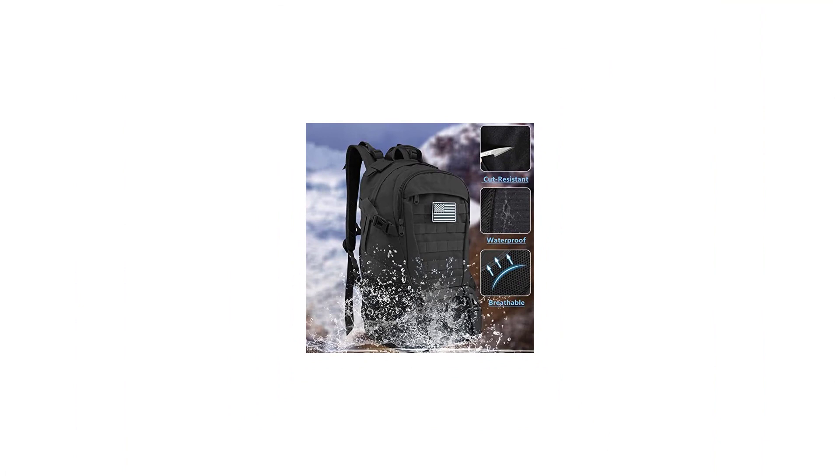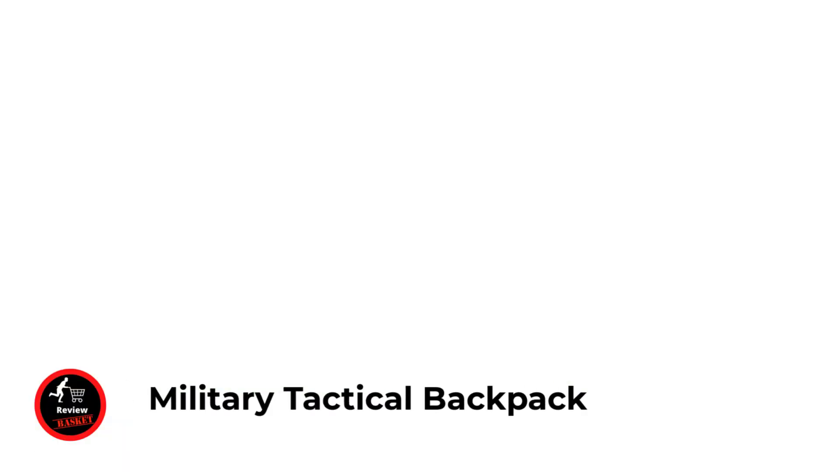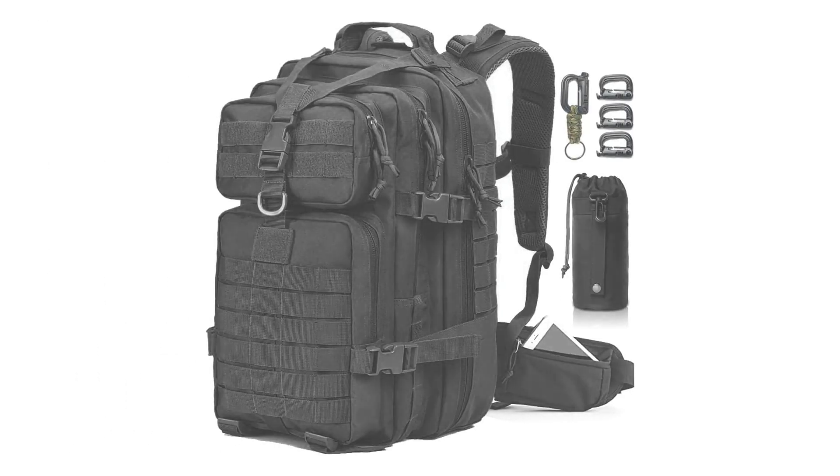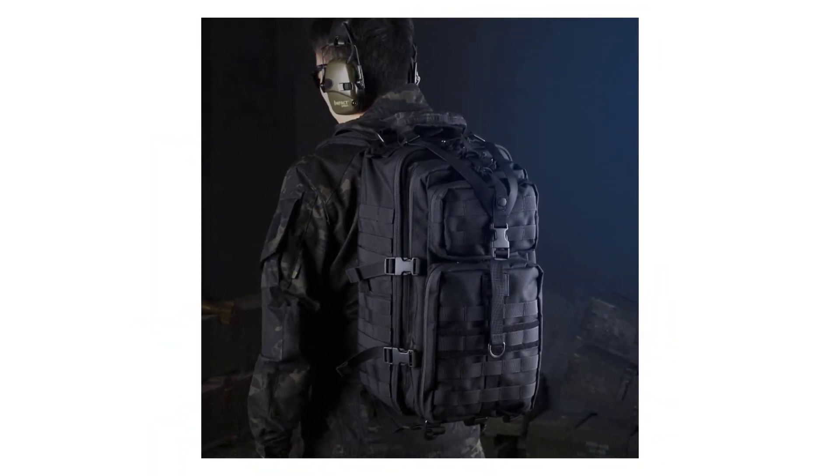This multipurpose backpack is perfect for outdoor activities like survival, camping, hiking, hunting, military use, or as a day pack. Number five: Military Tactical Backpack 42L — M-Mac Tactical Backpack. Size approximately 15.36 x 19.69 x 11.81 inches, capacity 42 liters. This large capacity assault pack allows you to carry all your tactical gear.